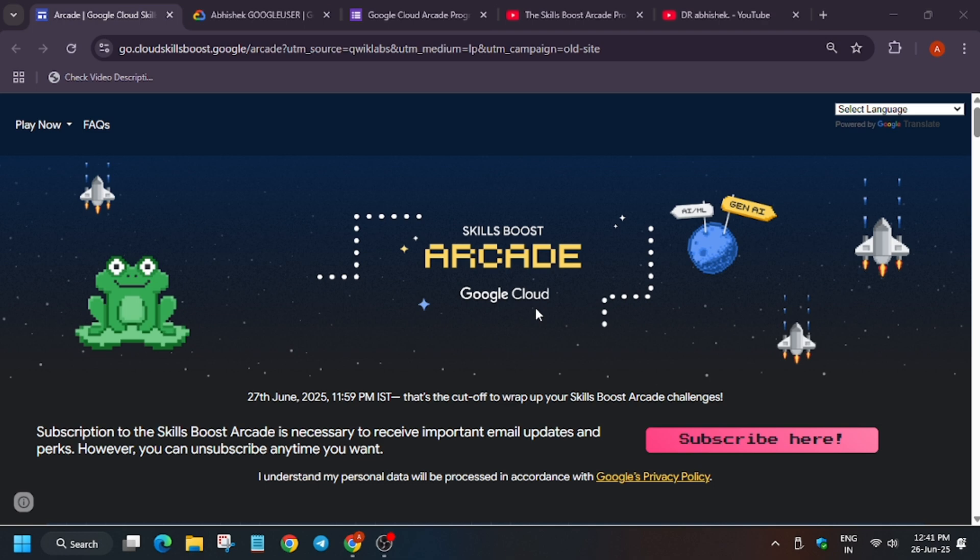If you don't know how to order, I will make a video on it so you'll be able to claim your swags. Do not share your URL with anyone. Also, some people are approaching others to exchange or buy swags — do not sell or buy these swags. They are free and earned through Arcade games. People get scammed via Telegram or WhatsApp groups, so just do not share your URL.